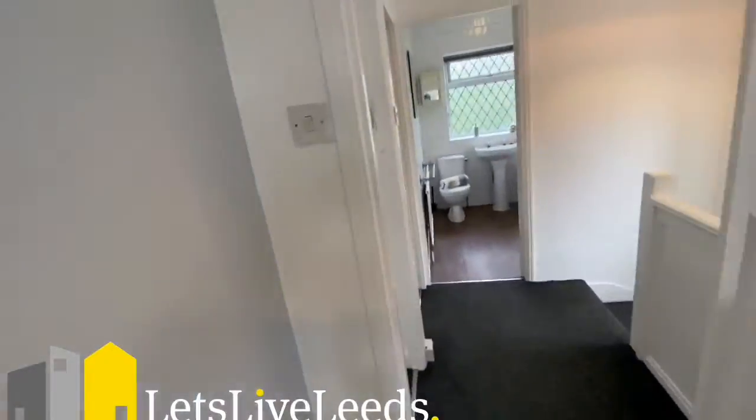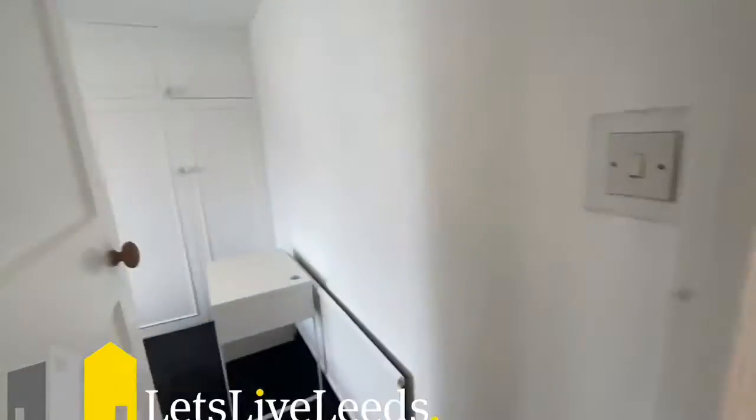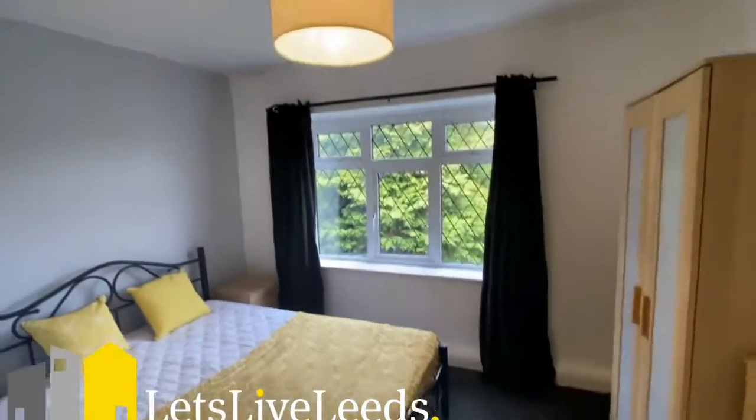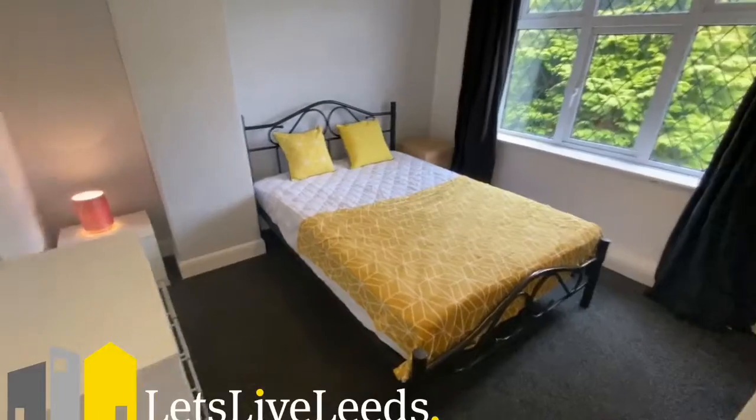The Wi-Fi and everything will be included with this property. If you are working from home, desk space and Wi-Fi are obviously massively important and are very much included with this property.